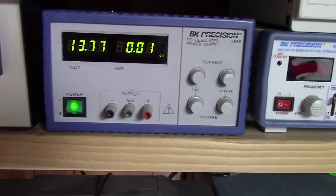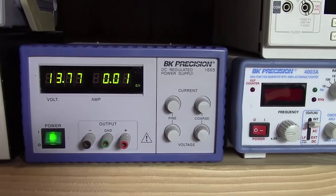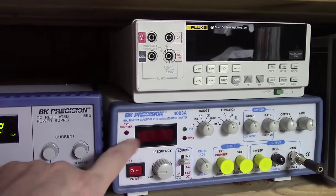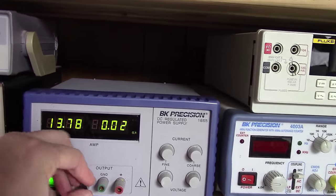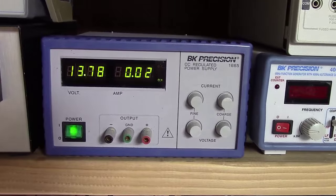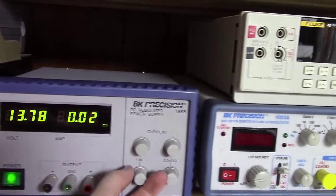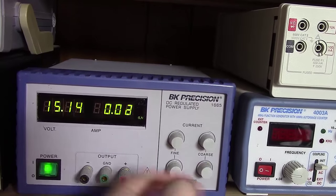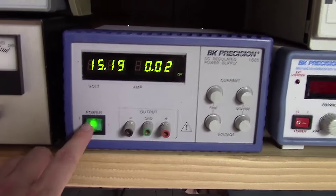Over the past two weekends I've been to two swap fests and picked up a multitude of different pieces. First, we added a new piece to the bench: a BK Precision regulated DC power supply — similar model line to my function generator. It goes up to 20 volts and about 10 amps, with digital readouts for both voltage and adjustable current capabilities. I was quite happy to add that to the bench.